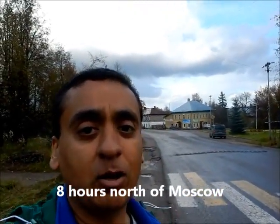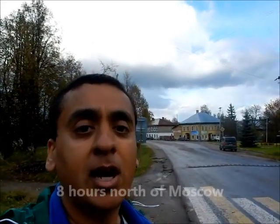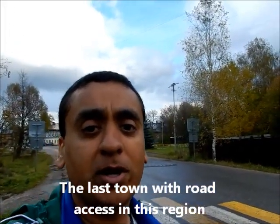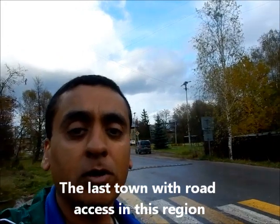The industries here are logging and I'm not sure what else. There's very little road access north of here, so this is about as far north as you can come by car. After this you'd have to go off-roading on four-by-fours on dirt roads. Let's take a look at Soli Galich.